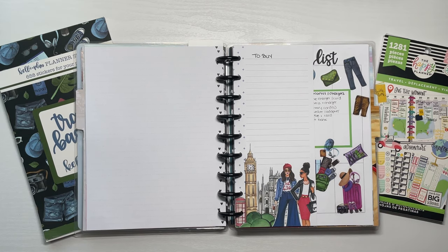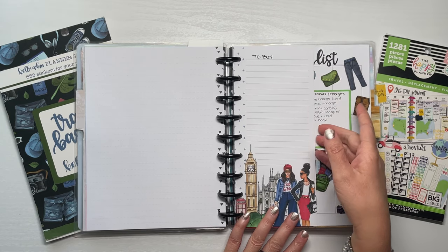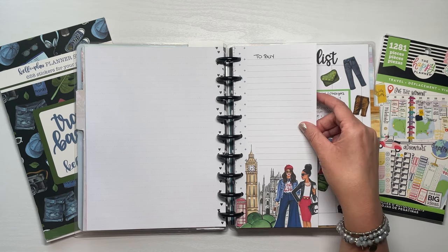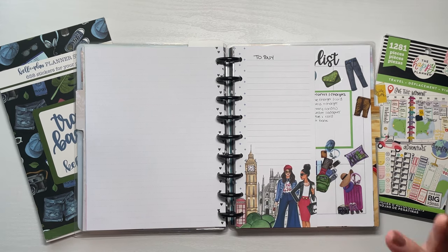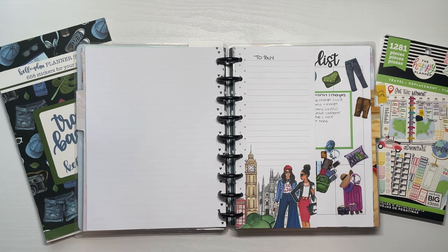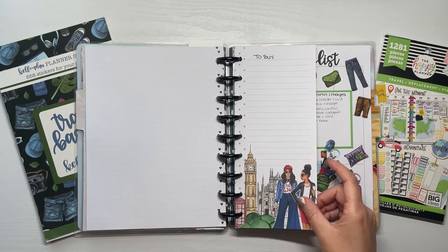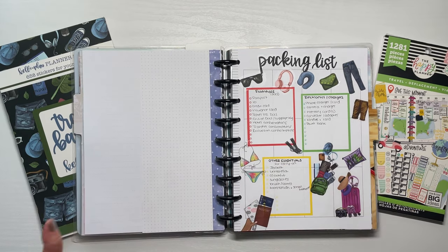Now we're getting into the fun stuff — the packing list. Before we get to that, I added a half sheet just as a reminder, literally titled 'to buy,' so that as I write my packing list and find things I need to purchase, I add them here. For example, I have large power banks but I want a mini one — I'm filming this on Prime Day so I'll probably order that today. I'm trying not to buy new clothes or shoes; this 'to buy' list will be just travel essentials.